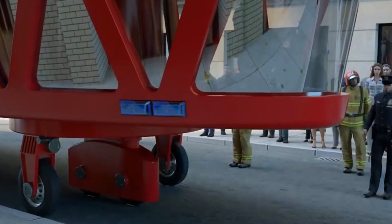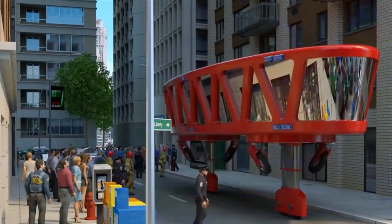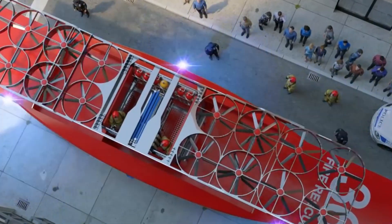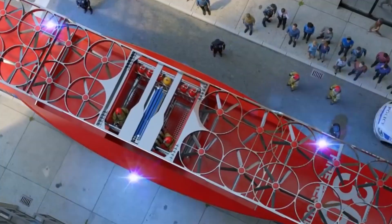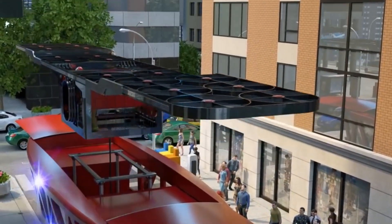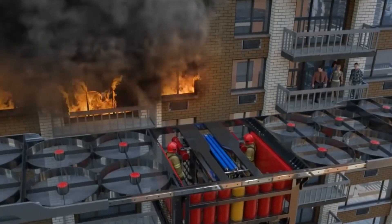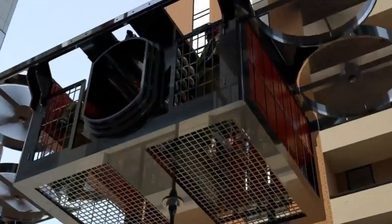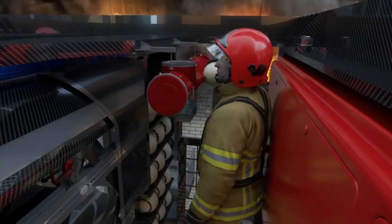To protect firefighters, robotic arms and automated systems will take on the most dangerous tasks, such as handling extreme heat zones or clearing debris. High-capacity water and foam cannons will improve firefighting efficiency, ensuring maximum impact with minimal delay. Beyond its smart features, the truck's futuristic design emphasizes safety, innovation, and sustainability. It will not only fight fires more effectively, but also reduce risks for those on the front lines.